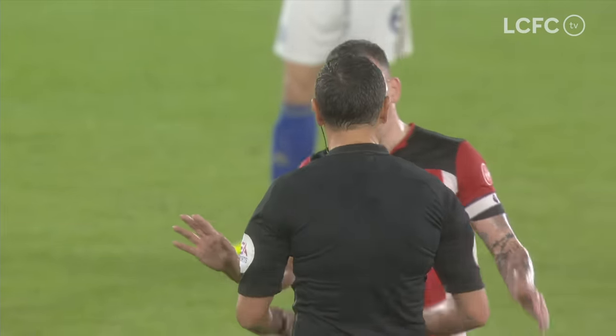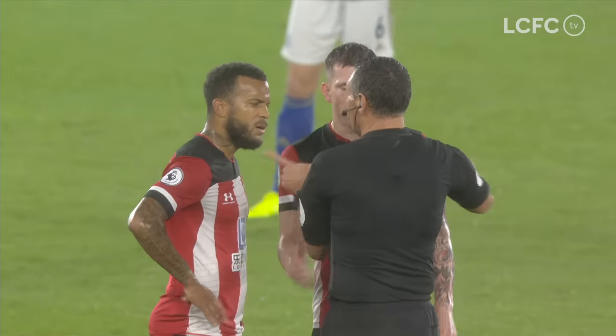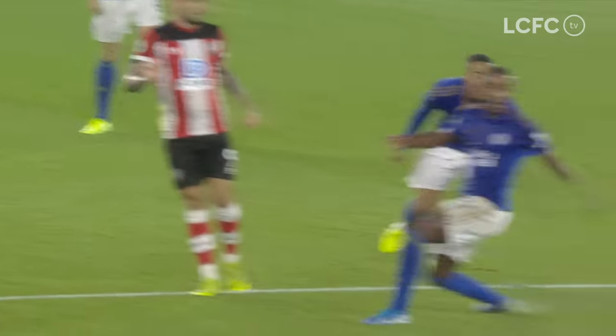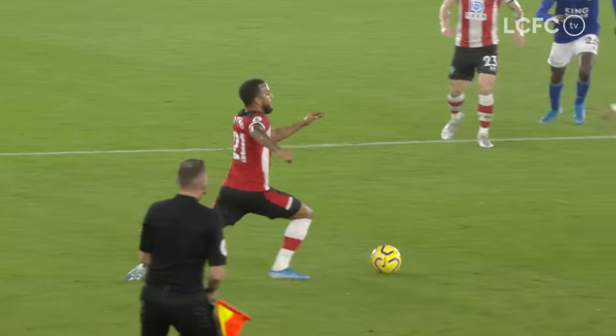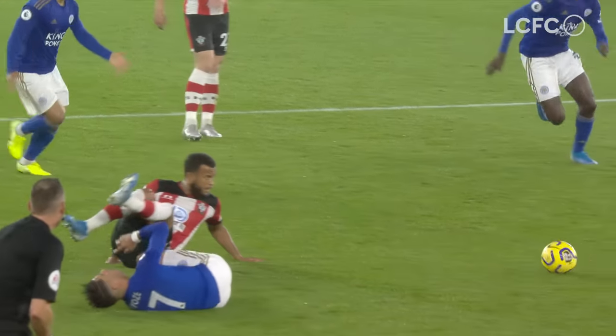Was this challenge bad enough from Ryan Bertrand? Here comes the colour — red! Red card. Bertrand's been sent off. Disastrous start for Southampton: a goal, and because of the challenge in the build-up, Ryan Bertrand, red card.